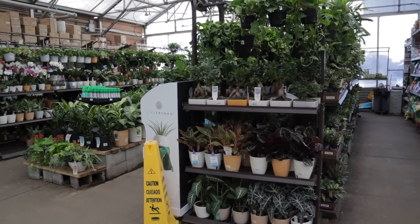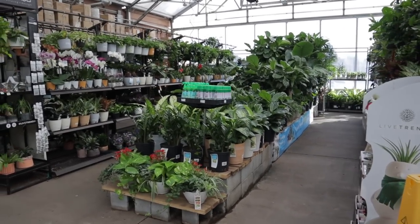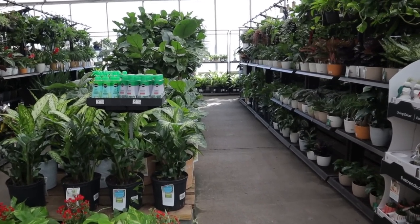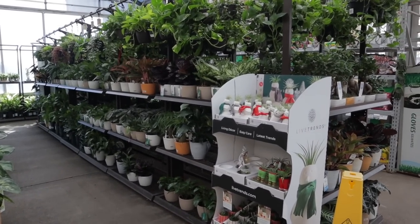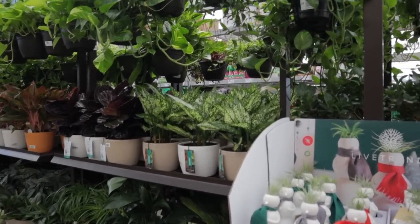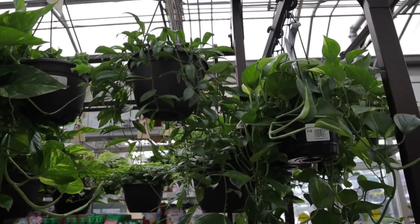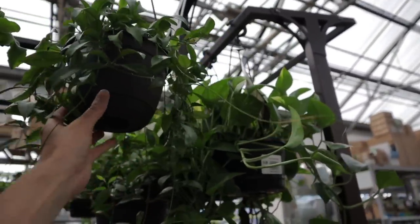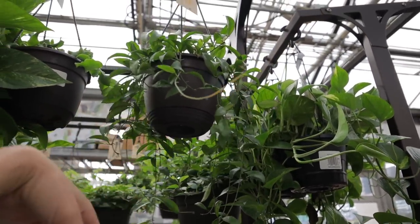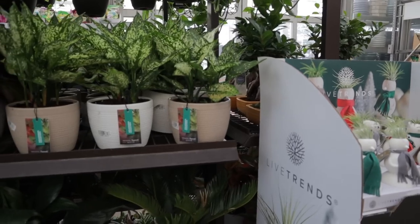I'm at Lowe's in Huntersville — this is one of the largest plant sections I've ever seen at a Lowe's. It's really popular among people in the Charlotte area, especially on shipment days. I don't think I've arrived on a shipment day, but they still have lots of amazing plants. Right off the bat I see quite a few Hoyas — this is a Snow Caps Wax Plant Hoya for $14.98, so beautiful. It might also be a type of Lacanosa Hoya.